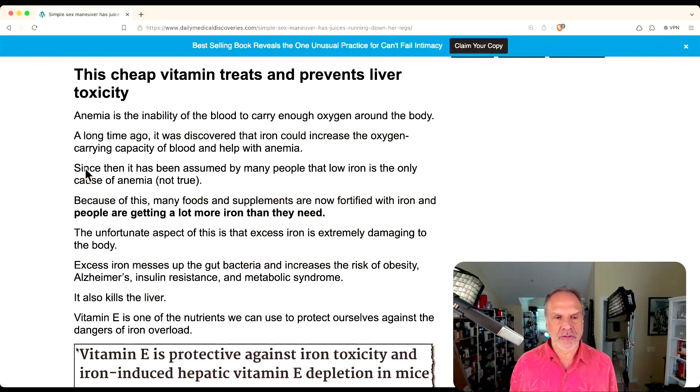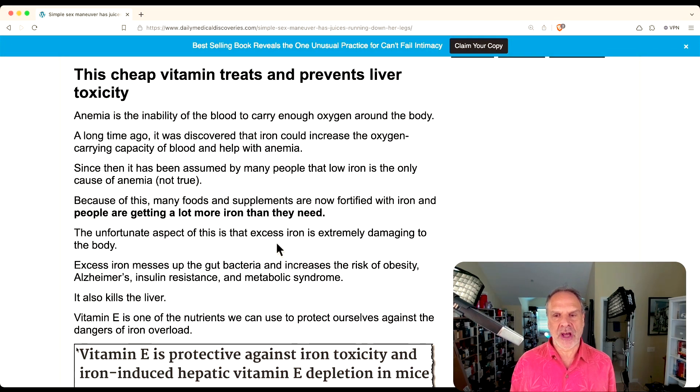One of the visible symptoms of iron overload is what's called lipofuscin, which are age spots. I don't have any age spots because I'm very careful. But if you have those dark spots on your skin, as some older people or even young people have, this is caused by a combination of PUFAs — polyunsaturated fatty acids from diet — and iron that your body attempts to put into these islands called lipofuscin in order to get rid of them so that they're not poisoning the entire body.